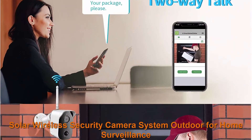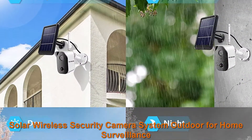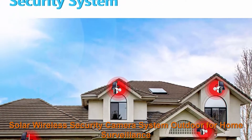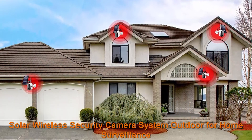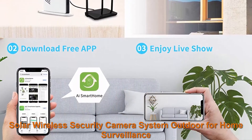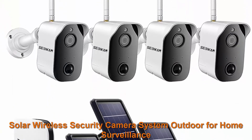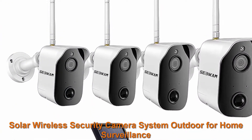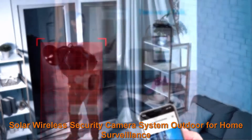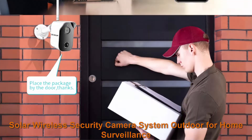Smart PIR motion detection sends instant app alerts — you will receive instant notification when motion is detected. You can adjust the sensitivity and working time of the motion detector to avoid false alarms caused by fluttering moths or flying insects. With Subicom Solar Panels, the 1080p cameras are constantly powered. Don't worry about rainy or cloudy days, as the cameras have built-in rechargeable batteries. Easy installation — plug and play.